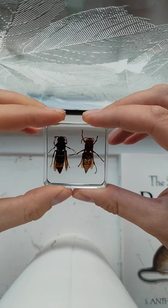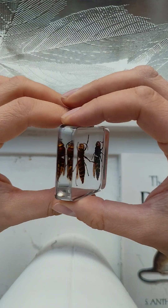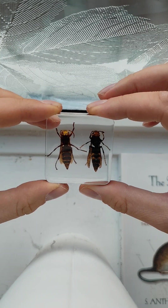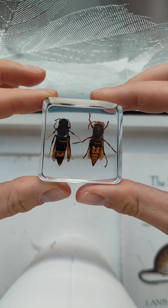So here we go — here we've got a sample. It's a sample of a European Hornet and an Asian Hornet cast in resin for easy identification between the two.